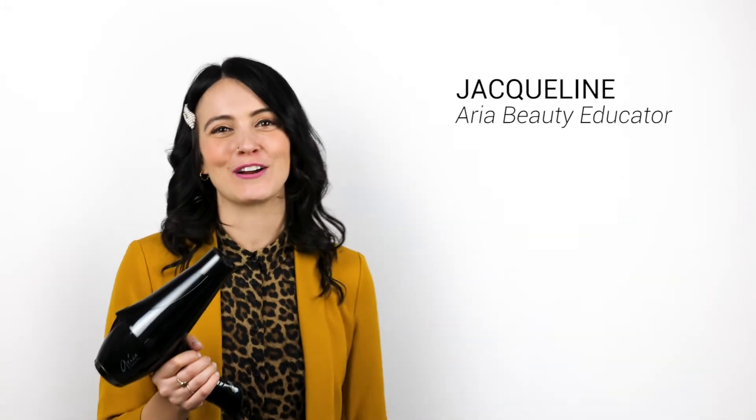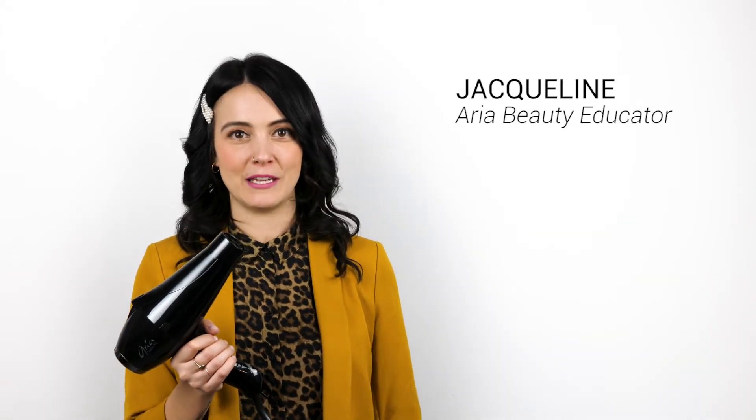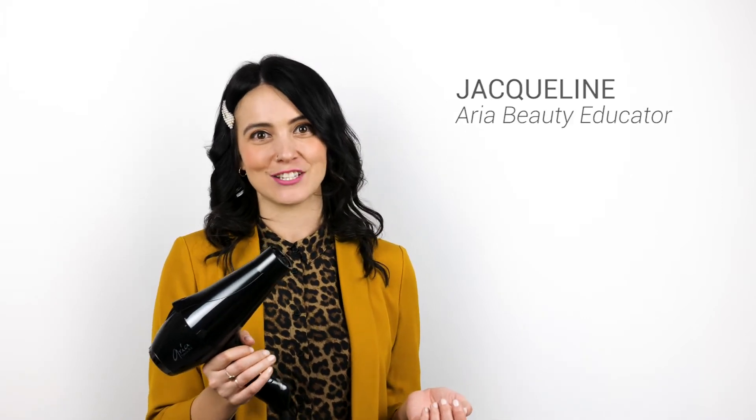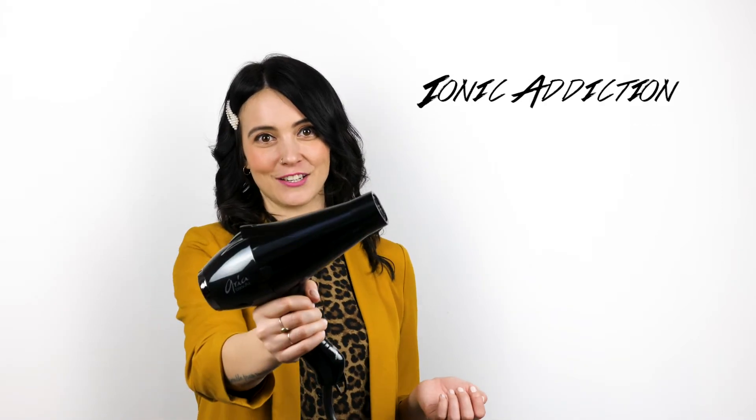Hi everyone, Jacqueline here with Aria Beauty. I'm so excited to be here today to share with you guys the newest professional blow dryer in our salon series collection. This is called Ionic Addiction.